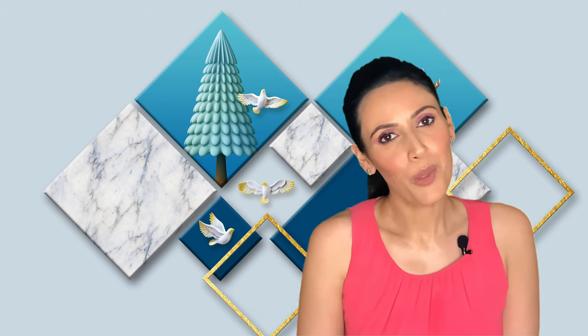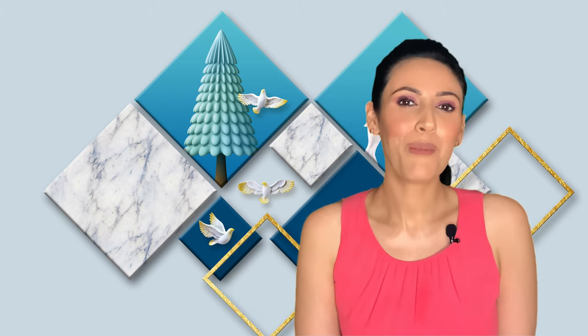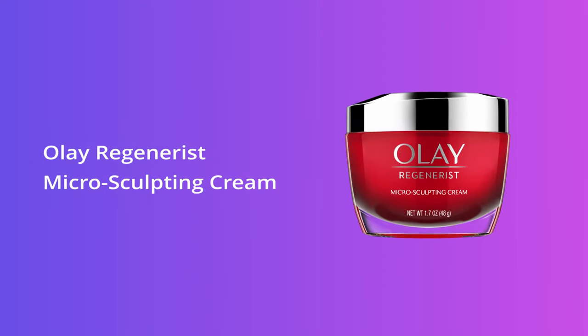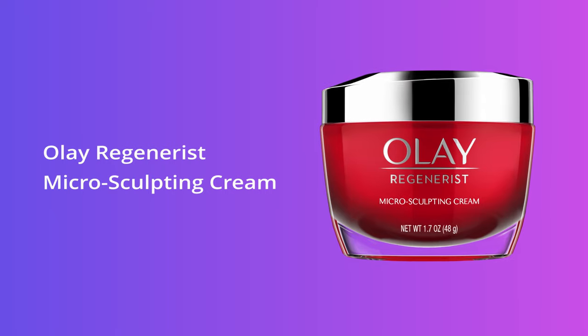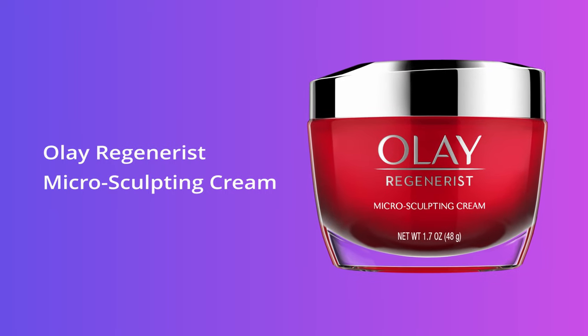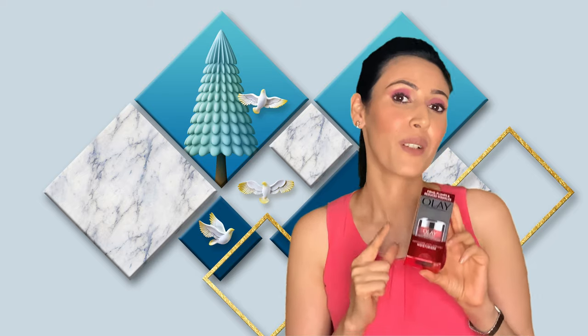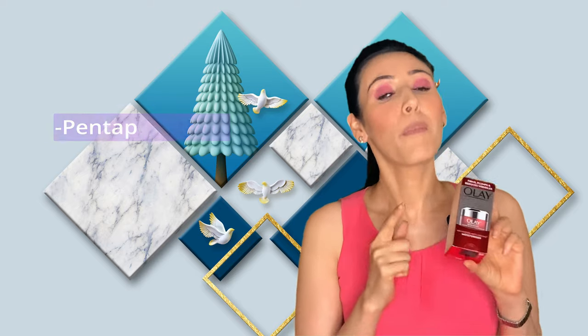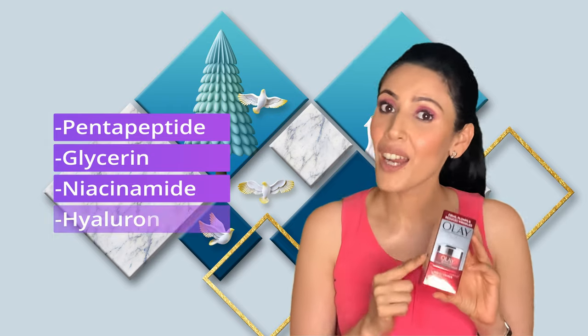Next is a great option for people on a budget: the Olay Regenerist Micro-Sculpting Cream. It's only around 400 rupees in India, or around five to six US dollars — extremely reasonable yet formulated so well. It has pentapeptide, glycerin, niacinamide, and hyaluronic acid. Good enough, isn't it?